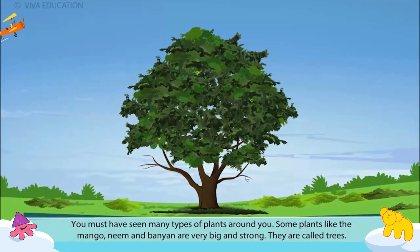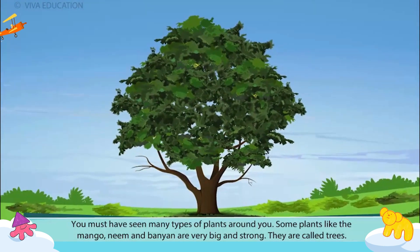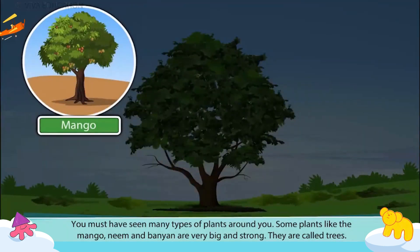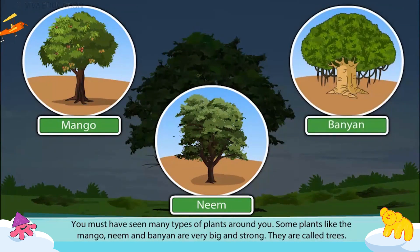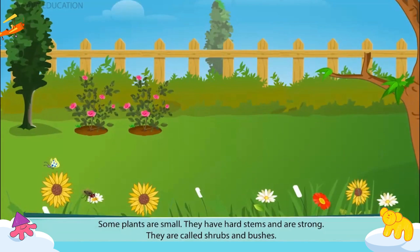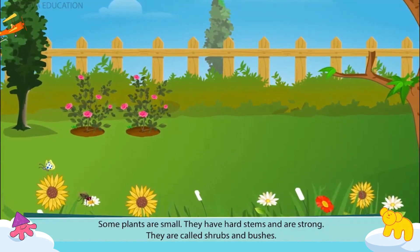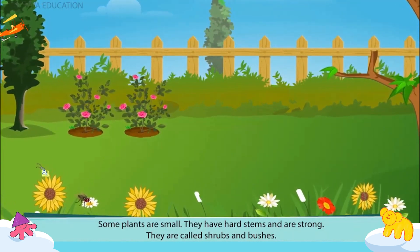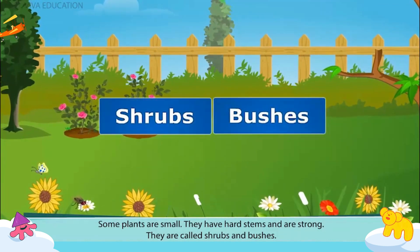You must have seen many types of plants around you. Some plants like the mango, neem and banyan are very big and strong. They are called trees. Some plants are small. They have hard stems and are strong.